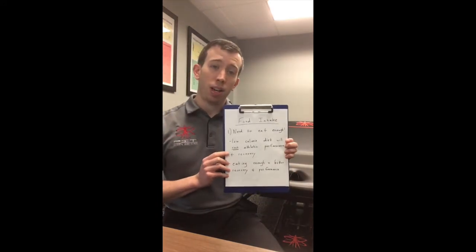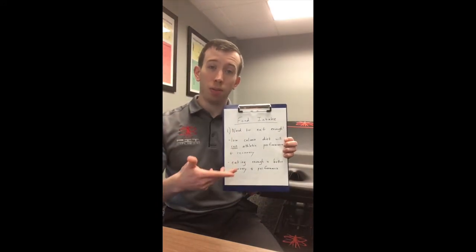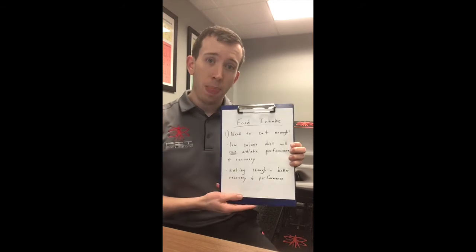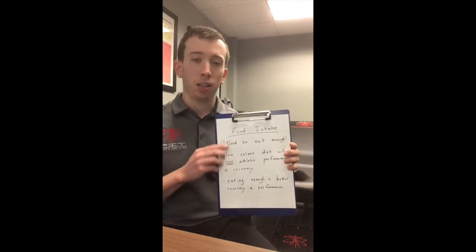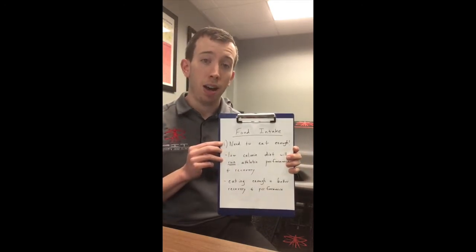I have a few points I'm going to lead you through with a visual aid so it's a little more interesting — hopefully it's not just me droning on. So we're going right into it. Food intake, number one: you guys need to eat enough calories.